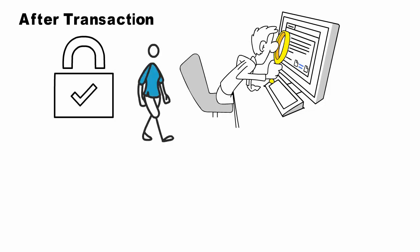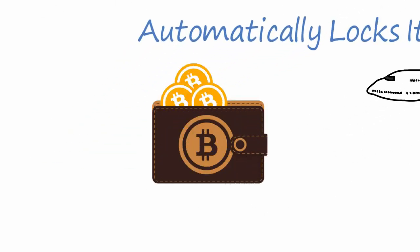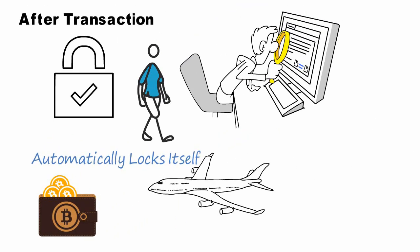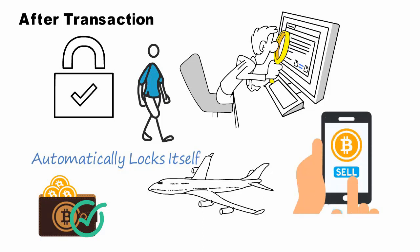Like in MetaMask, you can set it to immediate lock, so once you go in and out the wallet automatically locks itself. Then after you do all of that, you set the device on airplane mode and turn it off. Your crypto is there, safe — nobody can penetrate it. It's only when you're ready to use it or do a transaction that you go into the device.